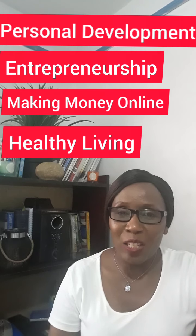Hi guys, welcome back to Transformed Lifestyle, a place where I talk about personal development, entrepreneurship, making money online, healthy living, beauty and lifestyle. My name is Sylvia, I'm a content creator,